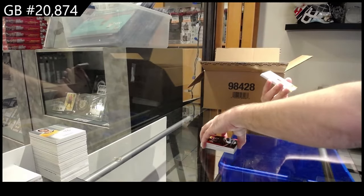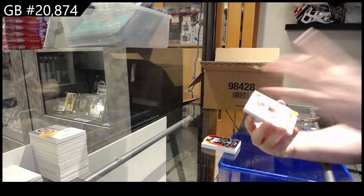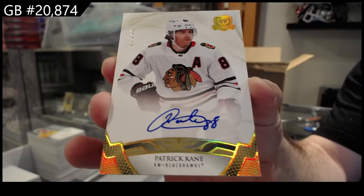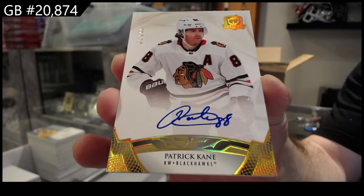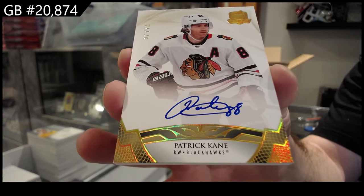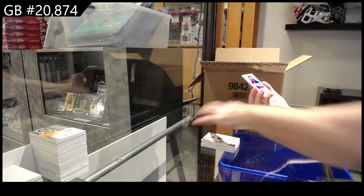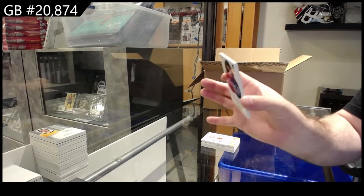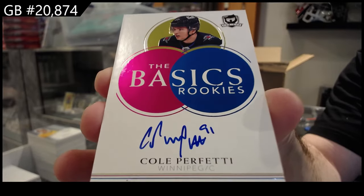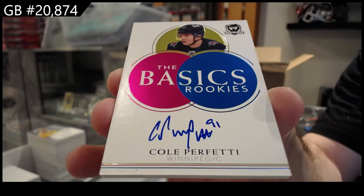I think this is now three of them. Number to 12, Update Auto, Patrick Kane. That's a good card though. That is three 2021 updates in one pack — isn't that interesting? And we've got the basics for the Winnipeg Jets: Cole Perfetti. Cole Perfetti, Winnipeg Jets.